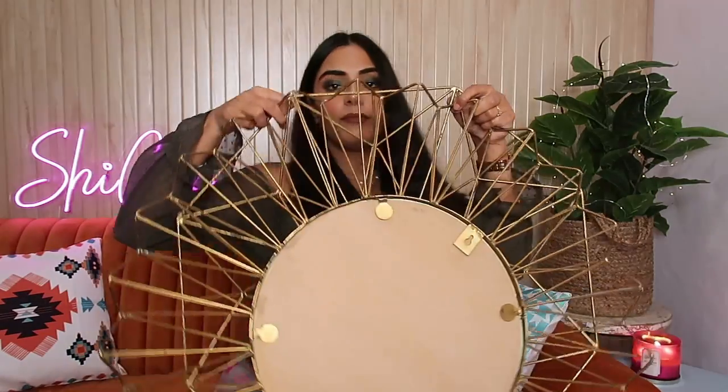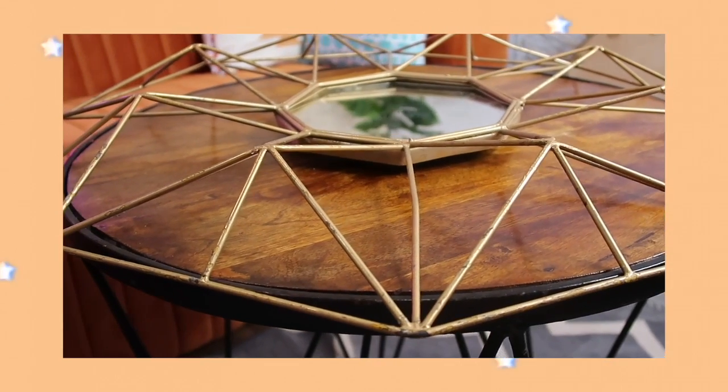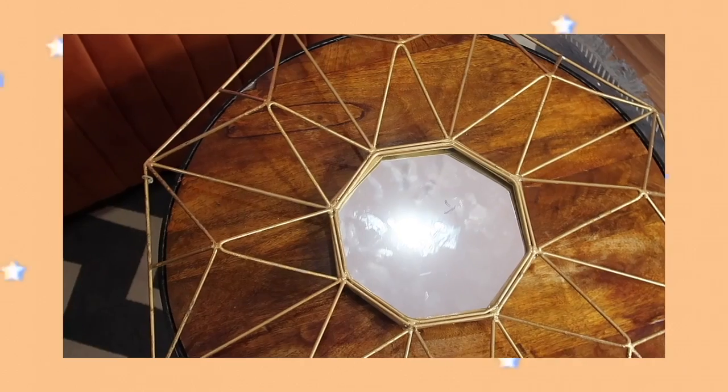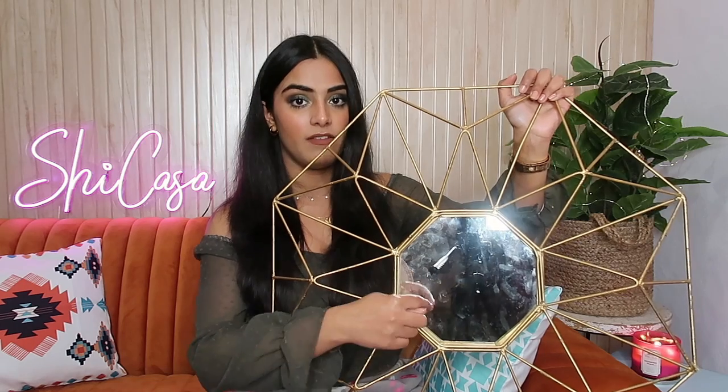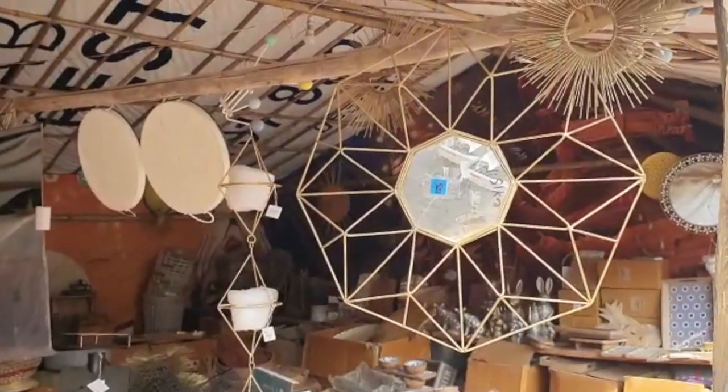I also got a few more mirrors — these are different from the macrame mirrors. Let me show you what they look like. Both of them are quite heavy, especially the bigger one. The first one is this really cool geometrical mirror that also has a 3D sort of effect, which is what I liked the most about it.